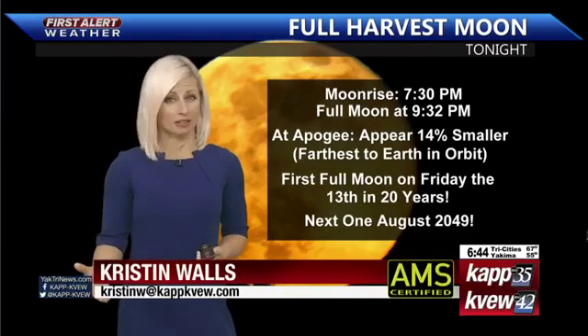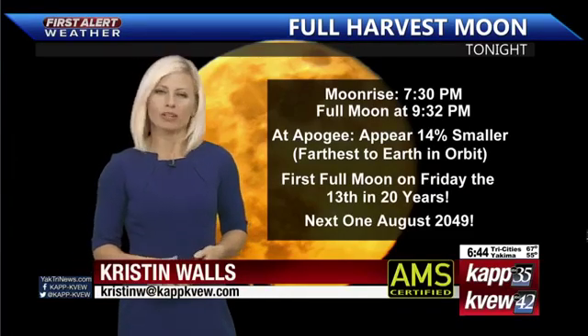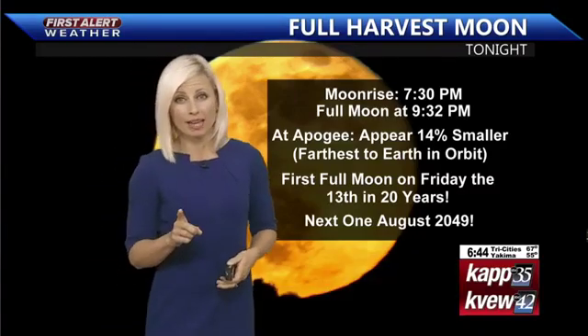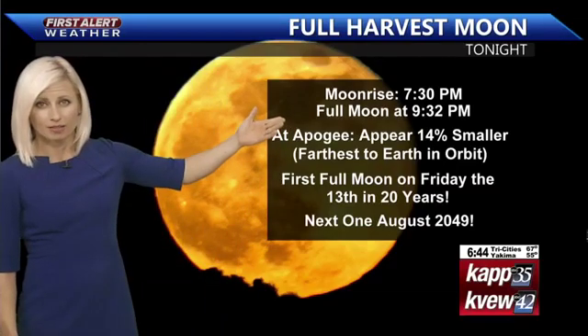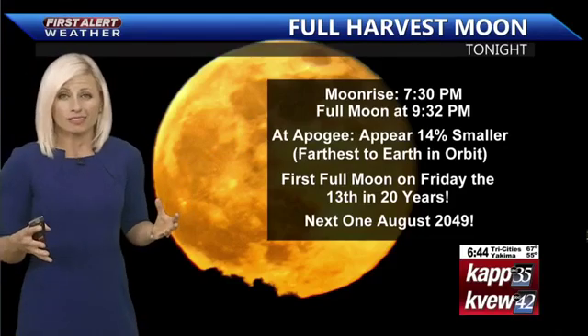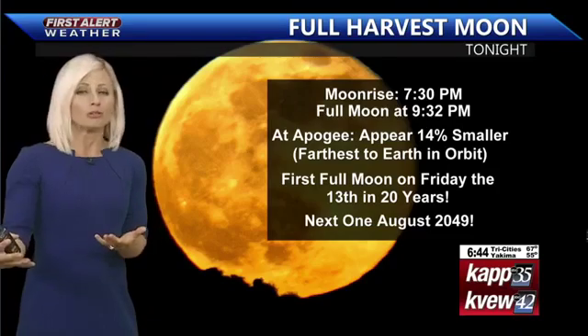Not only is it Friday the 13th, but we have the full harvest moon occurring tonight. It is kind of out in full force this morning, but the sun is starting to rise. We will have that full moon later tonight, with moonrise taking place just after about 7 o'clock, and right around 9:30 is when the moon is going to be the fullest in the sky. Fun fact — it's going to be apogee, so the moon is the furthest away from the earth.